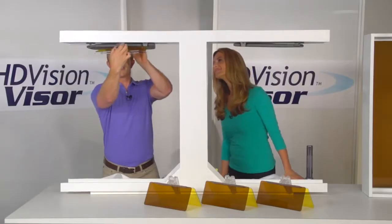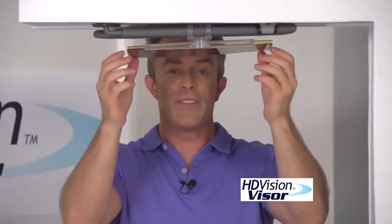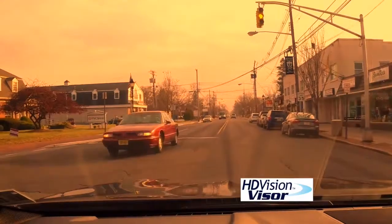But now, here's a simple solution — it's the HD Vision Visor. With this bobby pin-like clip, you simply attach it to the visor that's already in your car. Anyone can do it. So easy. We've now enhanced your view, instead of blocking your vision.